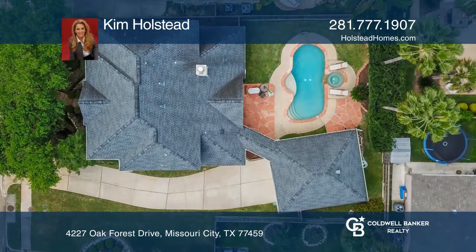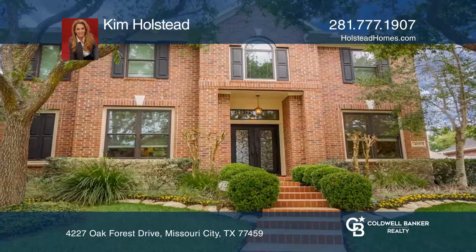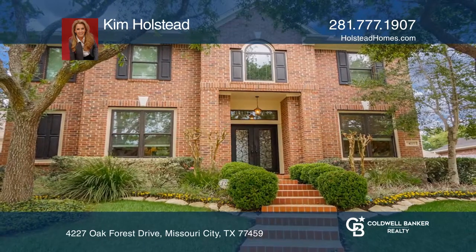This stately home is in a gated community. Check out this must-see home by scheduling a tour with Kim Holstead.